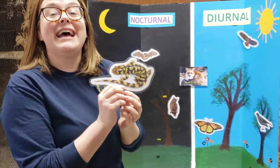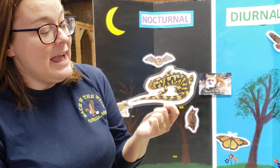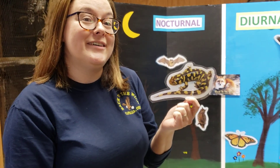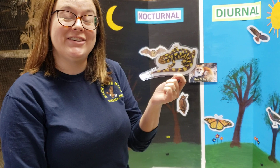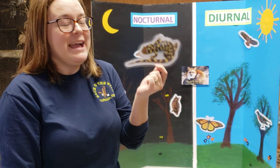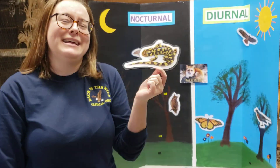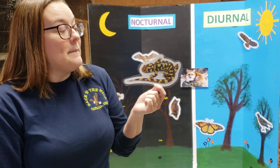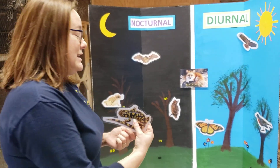Next we have a tiger salamander. Are salamanders diurnal or nocturnal? They're nocturnal — they're most active at night. We don't even see them very often at night because they like to live underground. But they are more active during the nighttime hours — that's when they make their big moves to go to the vernal pools to lay all of their eggs.